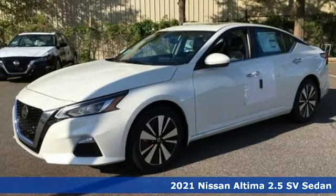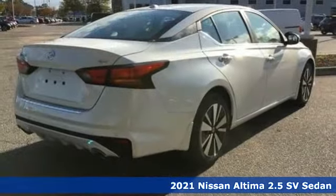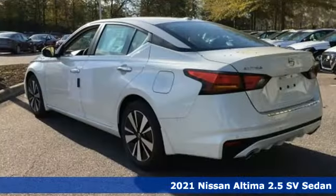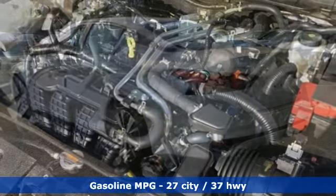Here's a new 2021 Nissan Altima. Supremely comfortable and finely crafted, the Altima reconnects you with your love of driving. You'll look forward to every drive with features like these.